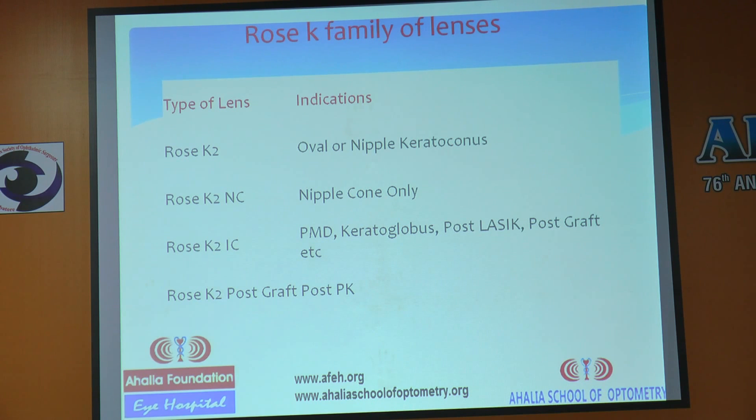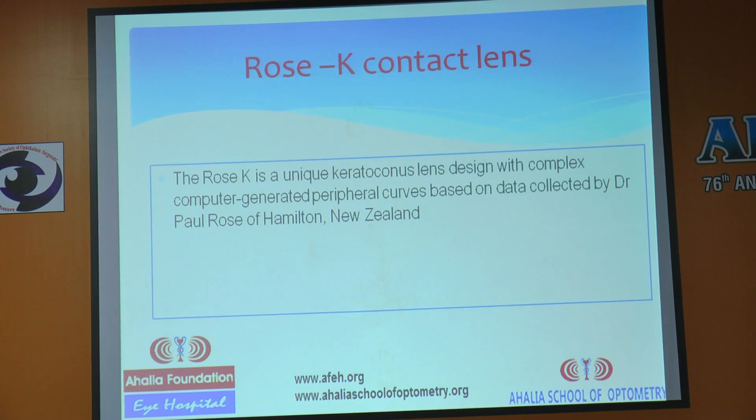Depending on your patient's condition, you can select the appropriate trial kit. Even if you don't have all of them, you can start with Rose K2 — it is simple. Rose K is a unique keratoconus lens design with complex computer-generated peripheral curves.